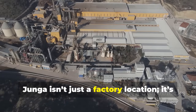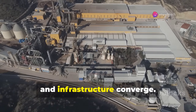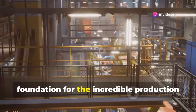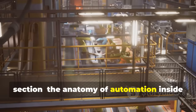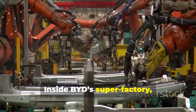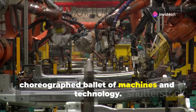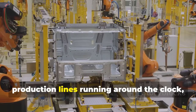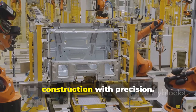Yunga isn't just a factory location — it's a hub where logistics, resources, and infrastructure converge. This strategic positioning lays the foundation for the incredible production efficiency inside BYD's Super Factory. Inside, the assembly line is a perfectly choreographed ballet of machines and technology. There are 16 fully automated production lines running around the clock, each handling a critical part of vehicle construction with precision.